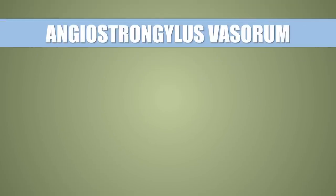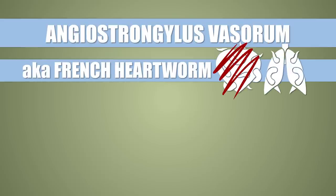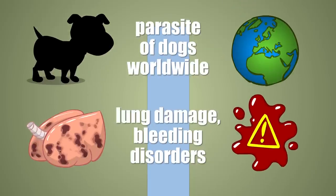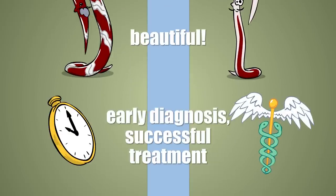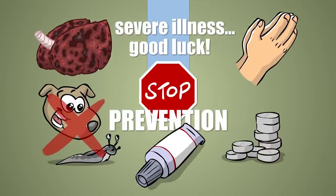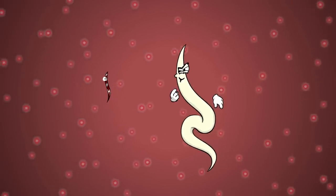Summing it up: Angiostrongylus vasorum, or French heartworm — lungworm to be more precise — is a parasite of dogs with worldwide presence. It damages the lungs and causes bleeding disorders, but it's sexy as hell. If caught in time, the infection can be cured easily, although not quickly. For severe cases, it's best to ask for heavenly intervention, which you don't always receive, so it's a bit more practical to prevent the disease in the first place. I am the real heartworm and this is my dog, so get the hell out of here before I do it!